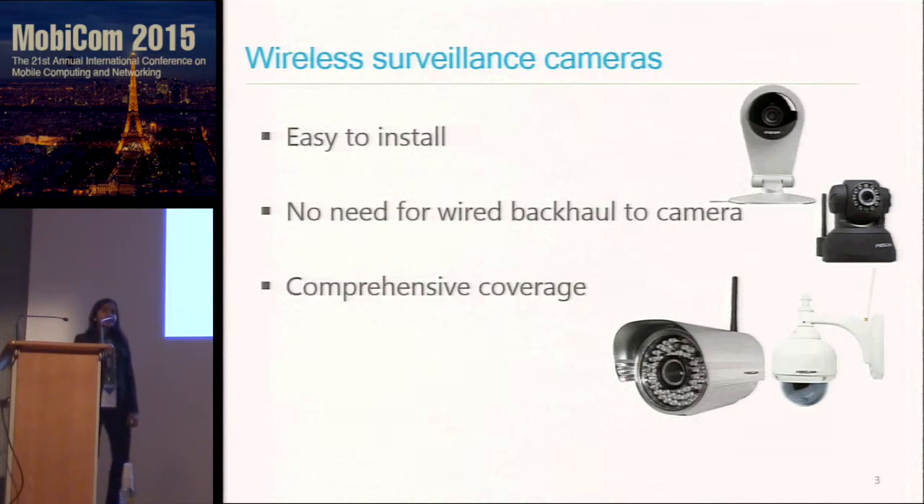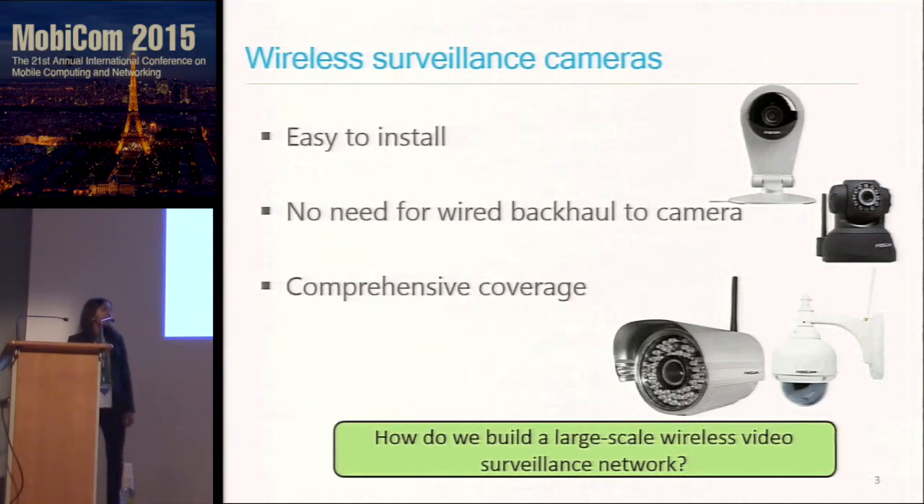We believe this trend is because wireless cameras are easy to install. You do not have to draw a wired connection all the way up to the camera, so you can install the camera just about anywhere and get the scene of interest that you're trying to monitor. This motivated us to ask the question: how do we build a large-scale wireless video surveillance network?